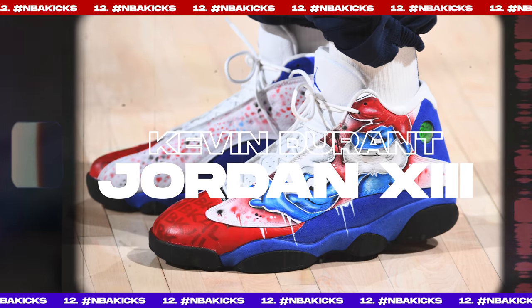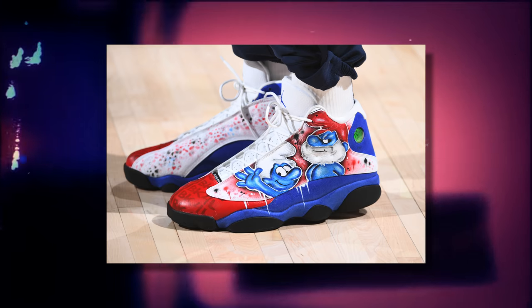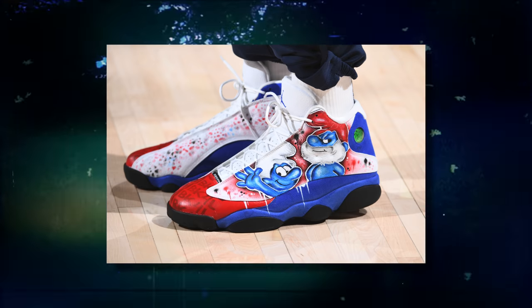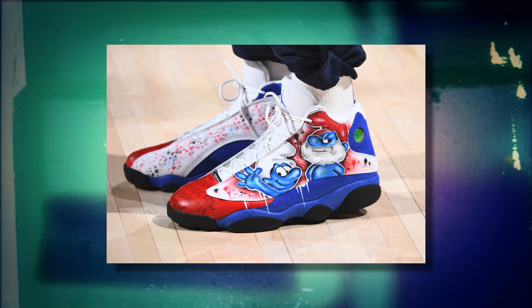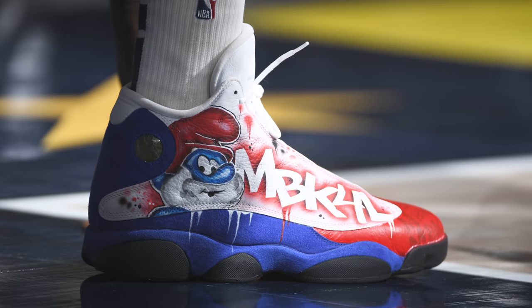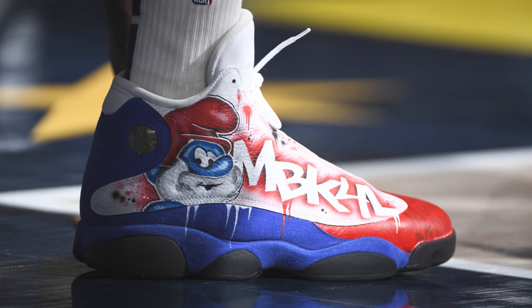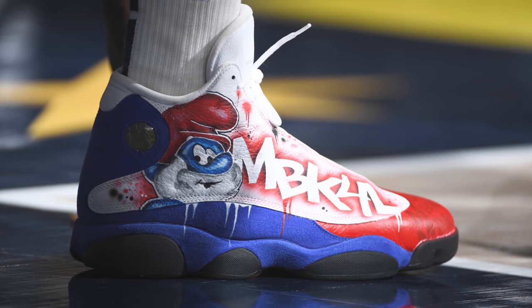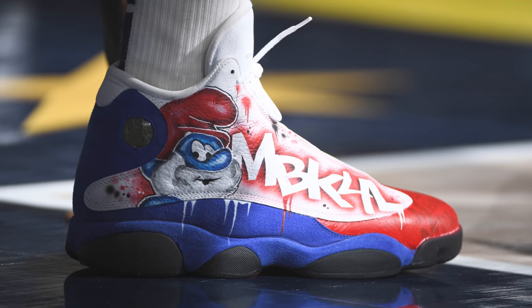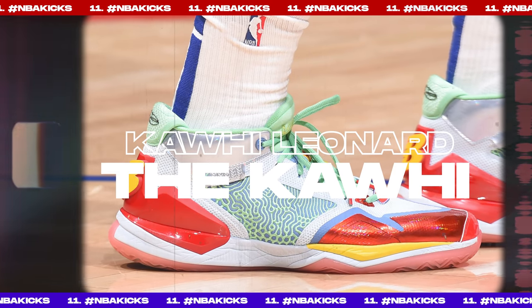Next up at number 12, we have Jami­chael Green with a custom pair of Air Jordan 13s. He rocks a very unique pair of hyper royal Jordan 13s which have Smurfs along the upper as well as added hits of red to complement the artwork and overall theme. I don't think we've ever seen a Smurfs-inspired custom on an NBA floor before, so this is a first — though apparently Jami­chael Green is enough of a Smurfs fan to put them on his sneakers.